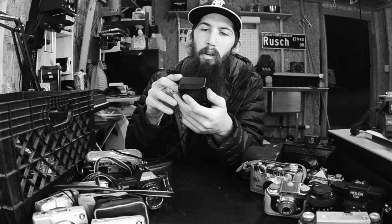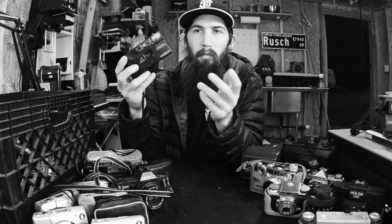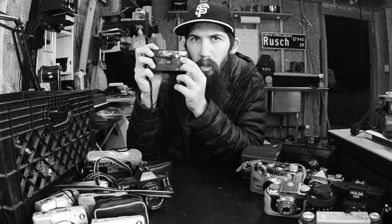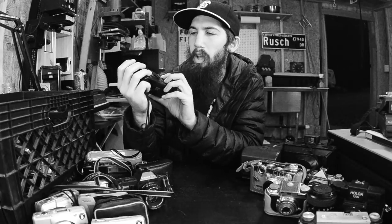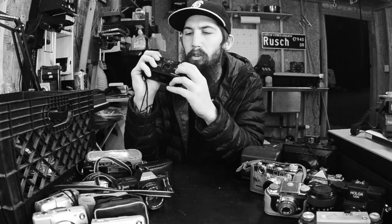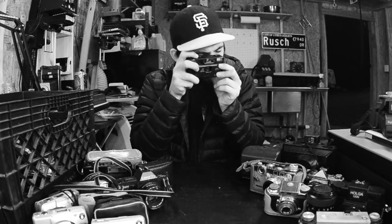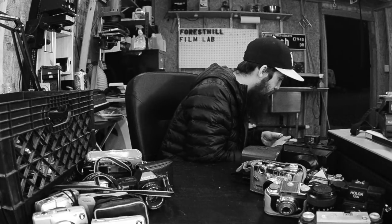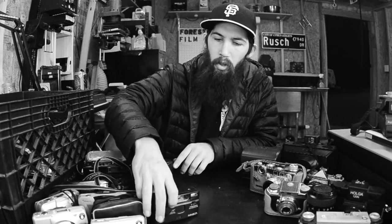Here we've got the Minolta Freedom Autodate S2 - again, just a little fixed lens camera. But look what it has: it's got a flash off switch. That's why I bought this one. I also like the windows up here - I thought they looked cool. But mostly the flash off switch. It's got some resistance on it but it seems to be working. That's a cool little point and shoot. Point and shoots are fun.